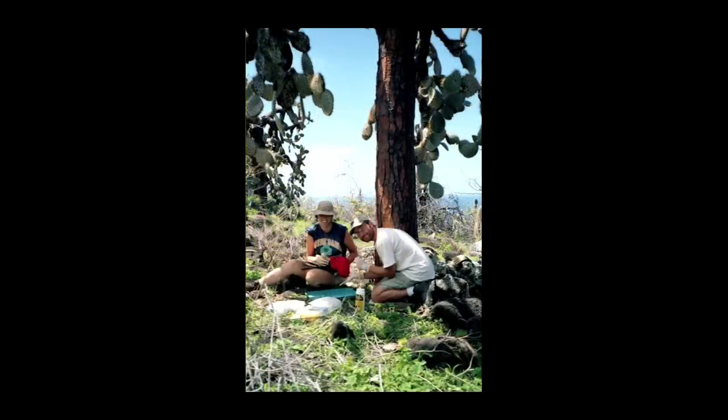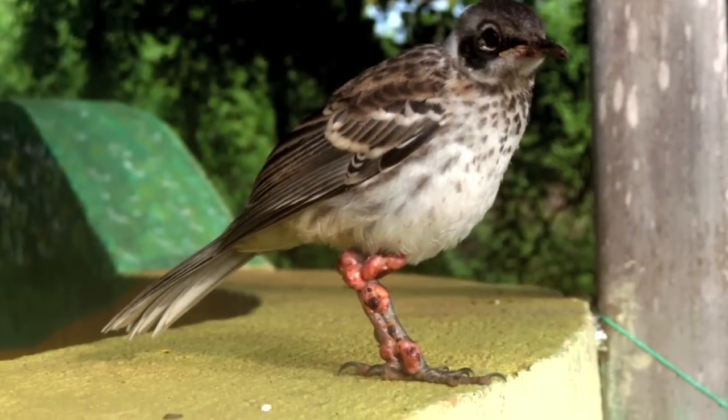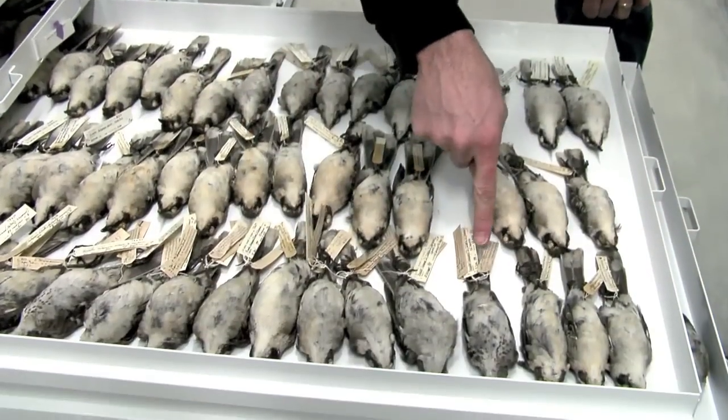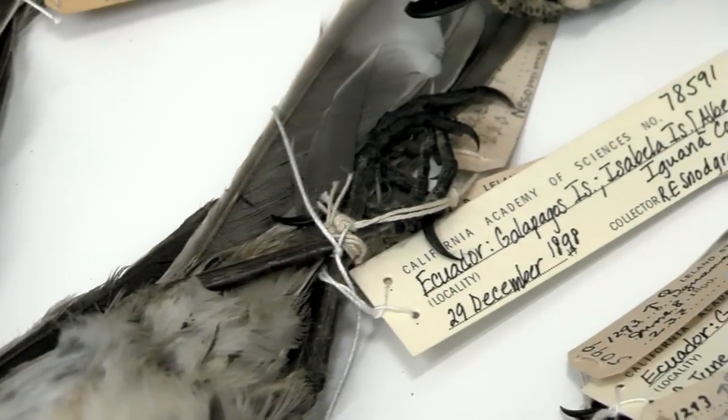Led by Dr. Patricia Parker of the University of Missouri-St. Louis, the team pinpointed 1898 as the year the avian pox arrived in the Galapagos and started infecting its birds. They reached this conclusion after examining more than 3,000 finches and mockingbirds housed in the Academy's ornithology collection.